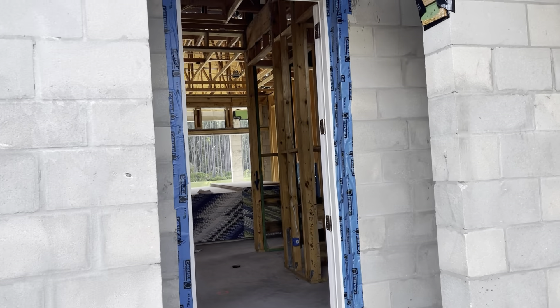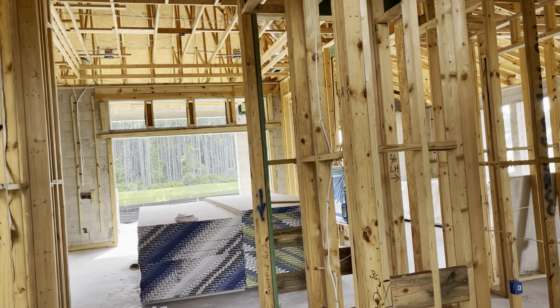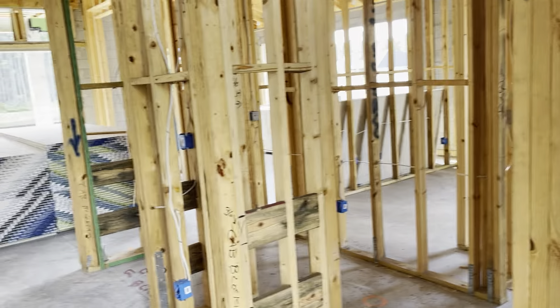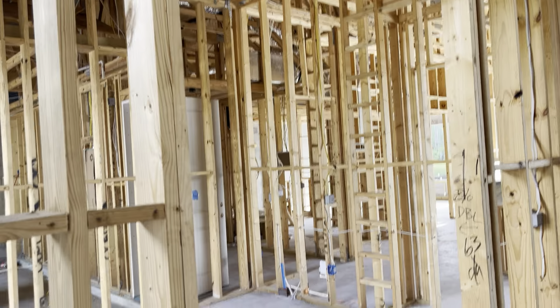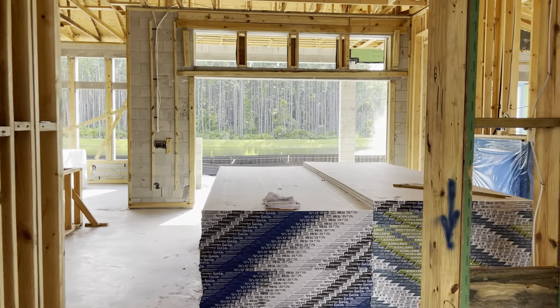I'm going to walk you into this home. A lot of similar features, a few different. It's completely flipped 180 from the last house, so the cabinets and little storage area here are on the right, and the framed-in office area is on your left as I come into this home.